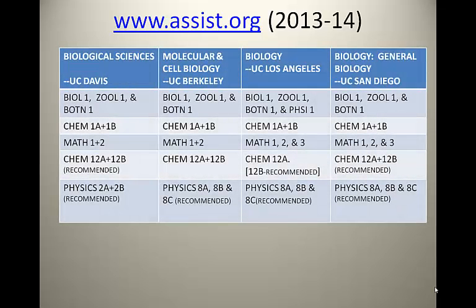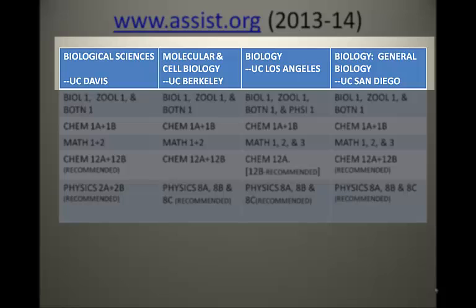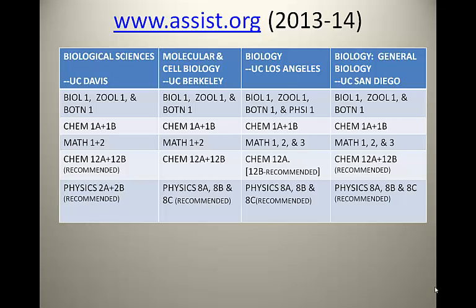From assist.org for 2013 to 2014, UCs require specific major prep courses to be completed prior to transfer for their biology majors. This spreadsheet lists four UC campuses: Biological Sciences at UC Davis, Molecular and Cell Biology at UC Berkeley, Biology at UCLA, and General Biology at UC San Diego. Regardless of the name of the major, all biology majors at various UCs will typically ask for the same core major preparation courses. All four UCs want Biology 1, Zoology 1, and Botany 1 from LPC. UCLA also wants Physiology 1. All four UCs want Chem 1A and 1B, and Math 1 and 2.